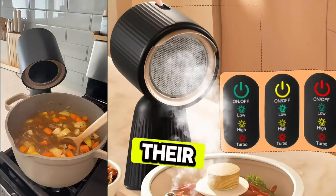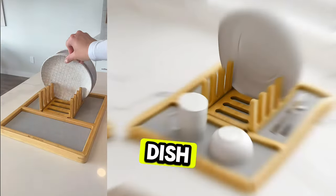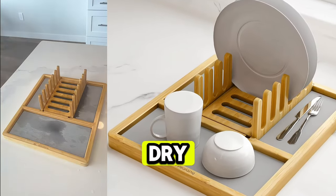This genius kitchen gadget that removes smoke, odors, and grease from the air while cooking. This dish rack that's made of an instant dry material.